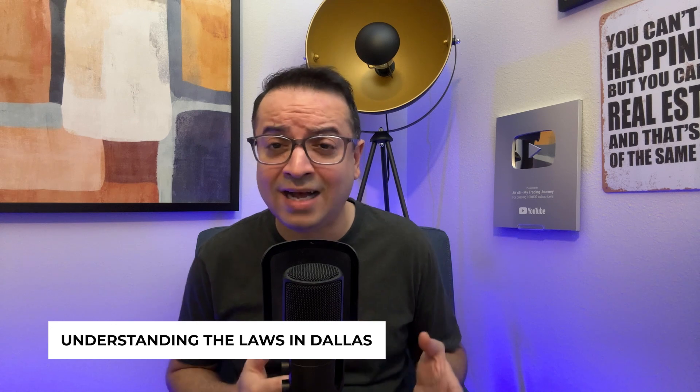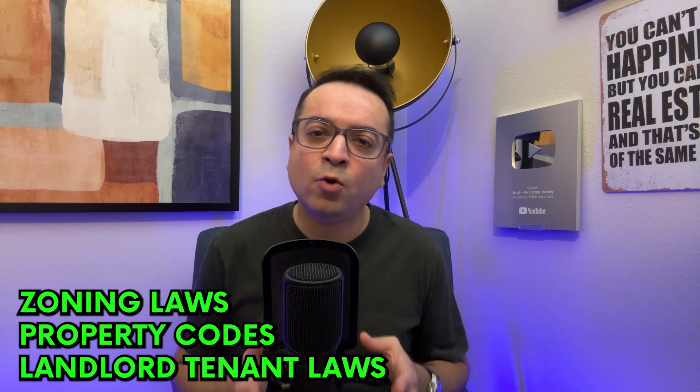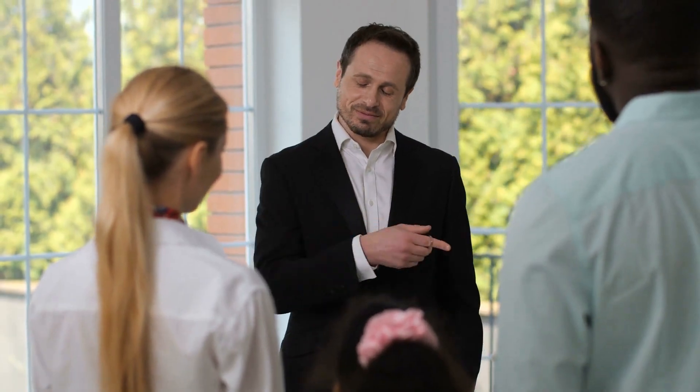Investing in rental properties isn't just about finding the right place and the right price — it's also about understanding the laws in Dallas. This includes zoning laws, property codes, and landlord-tenant laws. For example, you need to know your responsibilities as a landlord, like ensuring the property is habitable and safe. Being informed about these laws helps you avoid legal pitfalls and makes you a better landlord.